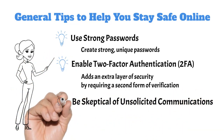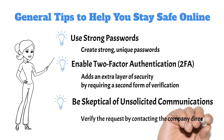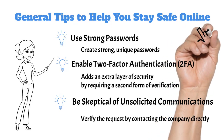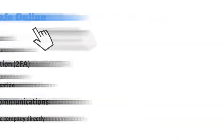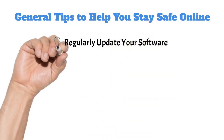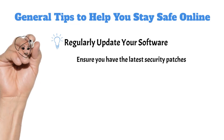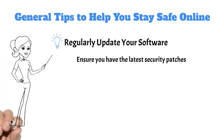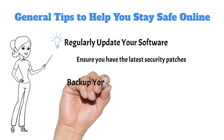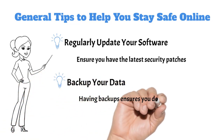Be skeptical of unsolicited communications. If you get an email or call from someone asking for personal info or money, verify the request by contacting the company directly. Regularly update your software — keeping your operating system, browsers, and apps up-to-date ensures you have the latest security patches. Backup your data: just in case you do get caught by a scam or malware, having backups ensures you don't lose everything.